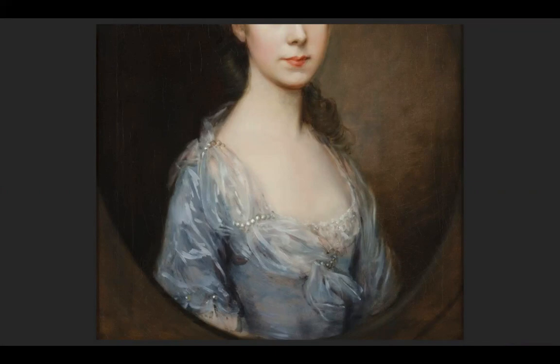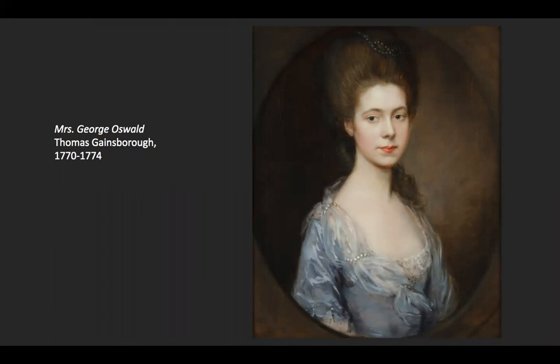Her name is Mrs. George Oswald. She was born Margaret Smith, married George Oswald. And her portrait is by Thomas Gainsborough, who was one of the premier portraitists at this time period.